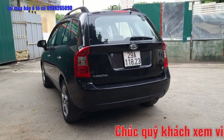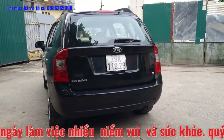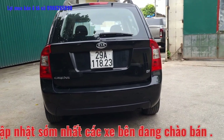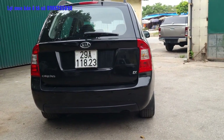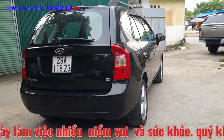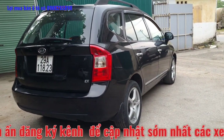Các bác ấn chuông theo dõi sẽ cập nhật sớm nhất các dòng xe bên em vừa mới về. Bên em Lợi cũng nhận thu mua các dòng xe ô tô đã qua sử dụng trên toàn quốc. Quý anh chị nào có nhu cầu bán xe, nâng xe lên đời, ủng hộ em Lợi. Địa chỉ cửa hàng là 1019 đường Quang Trung, Hà Đông, Hà Nội để được tư vấn trực tiếp, xem và chạy thử các dòng xe bên em đang có.